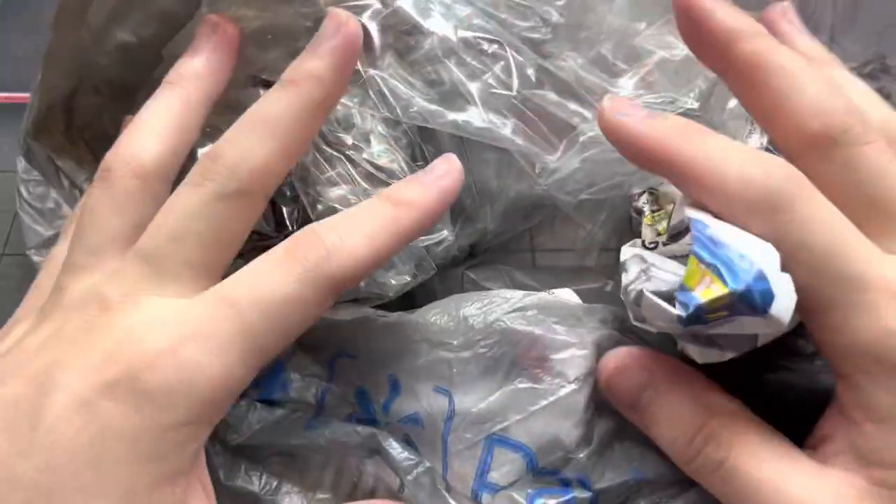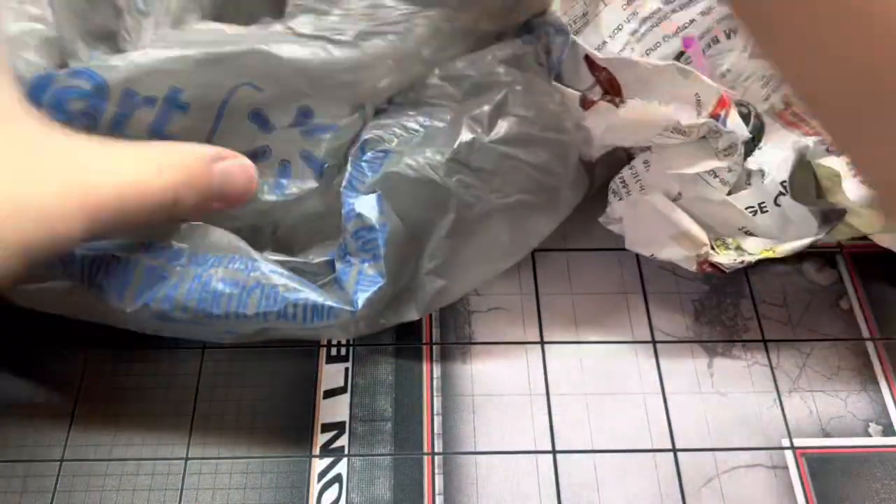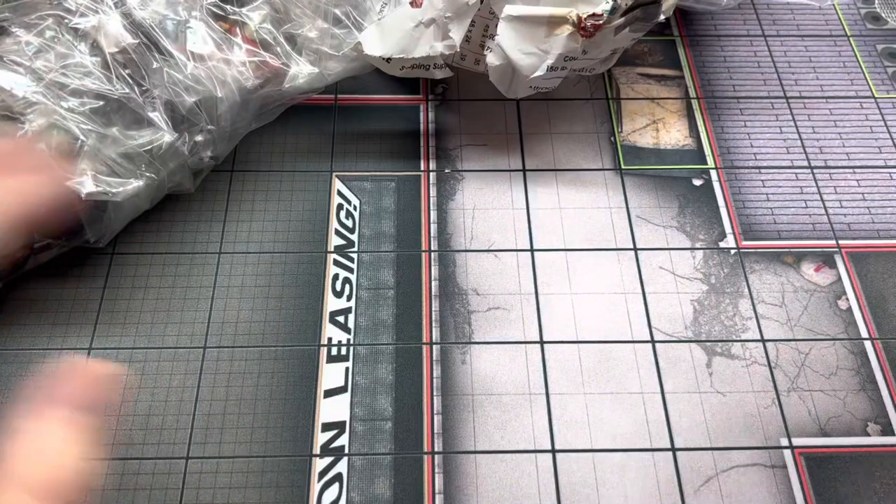Welcome back to my channel. Today we are going to take a look at some recent HeroClix purchases I made from the US. It took quite a while to reach Singapore and I'm really excited to be opening them. I do purchase singles quite frequently, so why not record and share it with you guys.